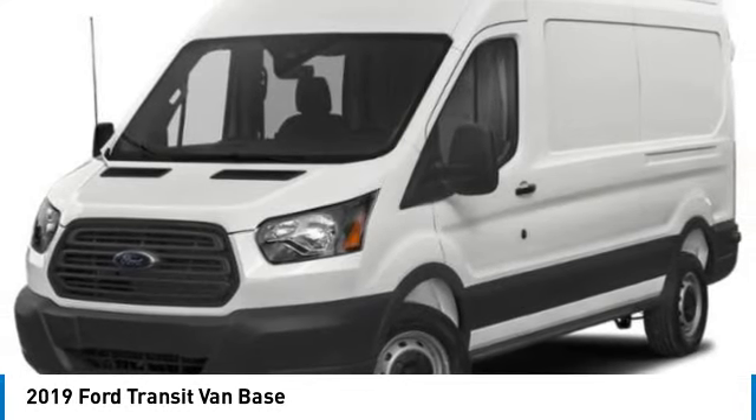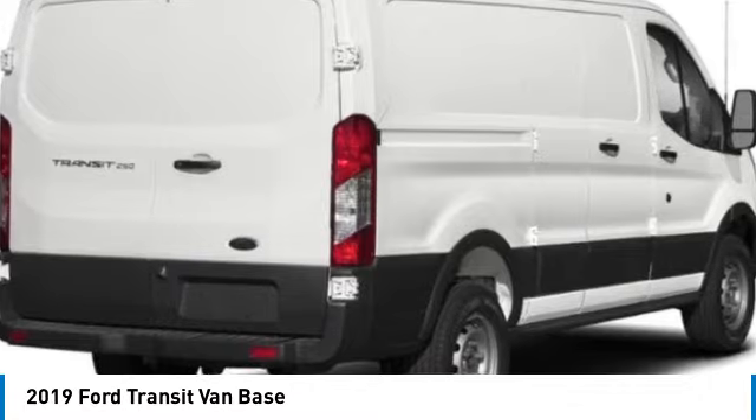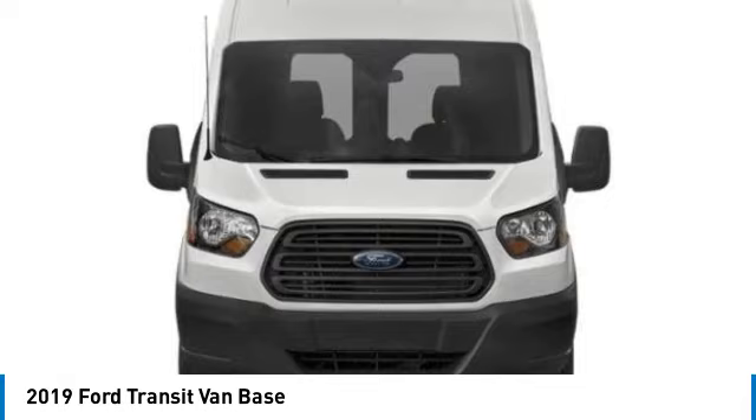Come test drive the 2019 Transit Connect. Ford Transit — the right size the whole world round. This vehicle has less than 90,000 miles.